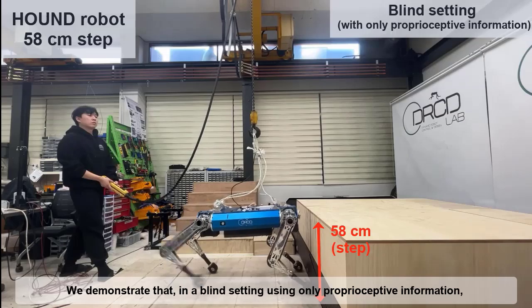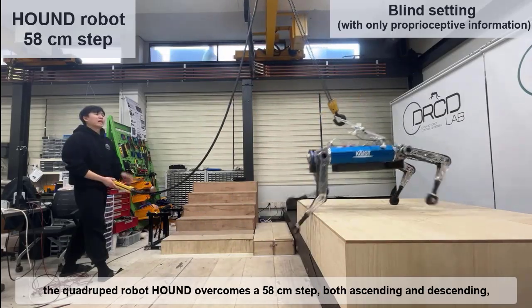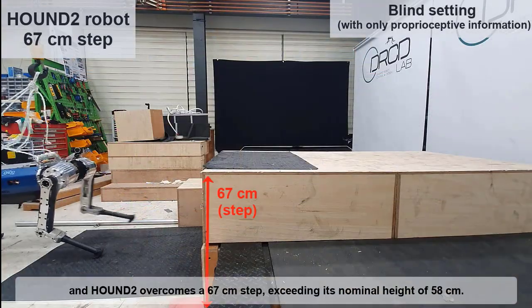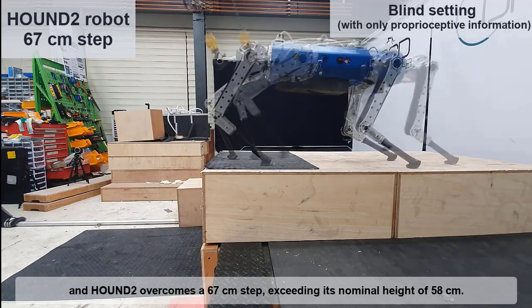We demonstrate that, in a blind setting using only proprioceptive information, the quadruped robot Hound overcomes a 58-centimeter step both ascending and descending, and Hound 2 overcomes a 67-centimeter step, exceeding its nominal height of 58 centimeters.